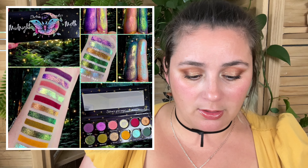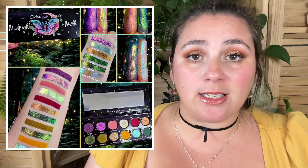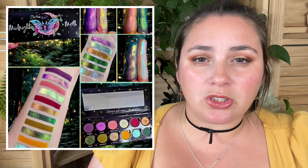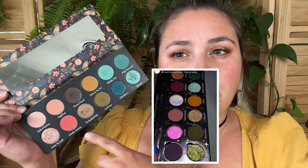Electric Electrum Cosmetics has a new palette coming — the Midnight Moth Palette. There are 12 pans: looks like 6 mattes and 6 shimmers. I feel like this is what I wanted out of the Give Me Glow launch — their Mystical Garden palette. Let me grab that palette because I think side by side these are really similar. The new Electrum palette is kind of what I wanted from Mystical Garden — swap this for a burgundy, swap one of the blues out. It's giving the same vibe.